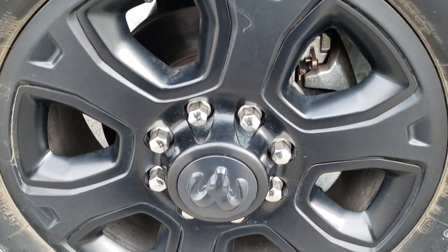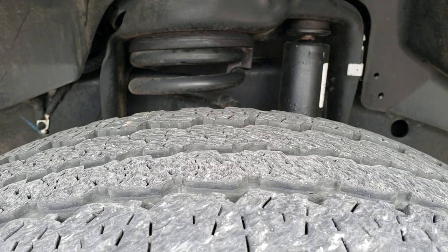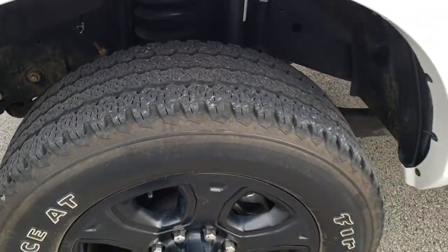It comes with the 20 inch painted alloy rims and Firestone Transforce LT 285/60 R20 tires. They have right around half the tread left on them.